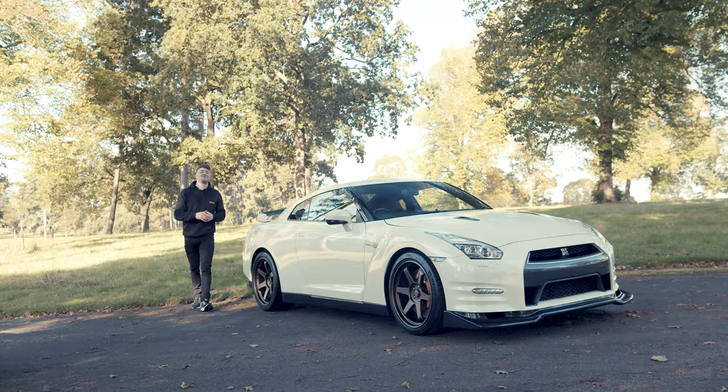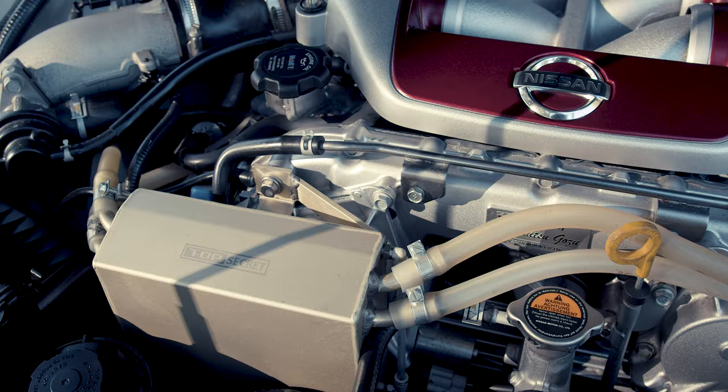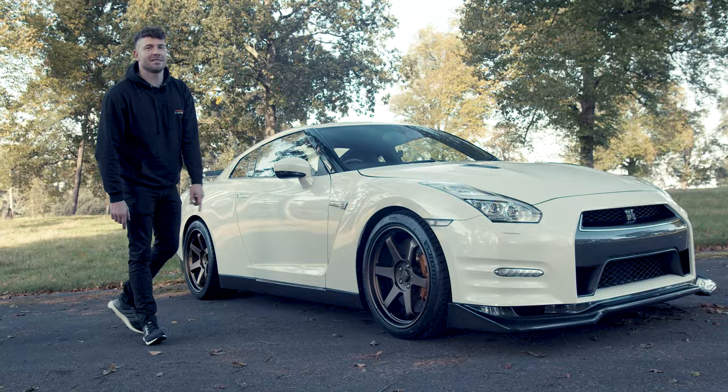The R35 GTR is known for being a supercar killer. The 3.8 litre V6 twin turbo engine produces over 570 horsepower. With the four wheel drive and the launch control, you can get from 0 to 60 in 2.7 seconds — that's mind blowing. And you want some braking performance as well, so we've got Top Secret brakes set up hidden behind those gorgeous TE37s.